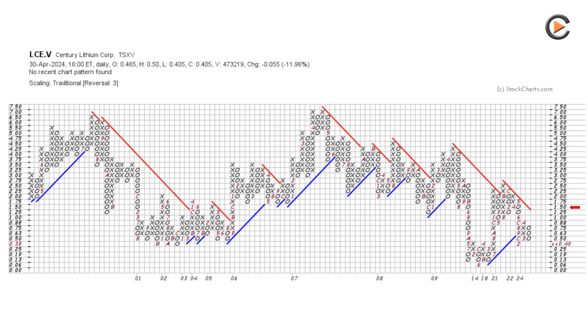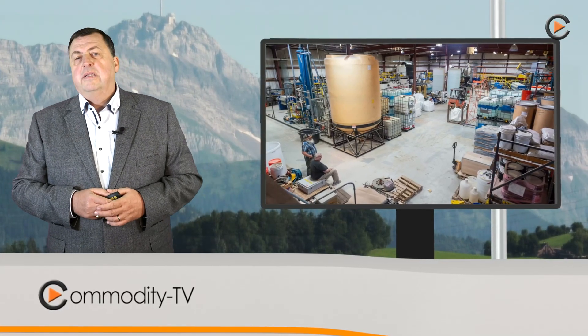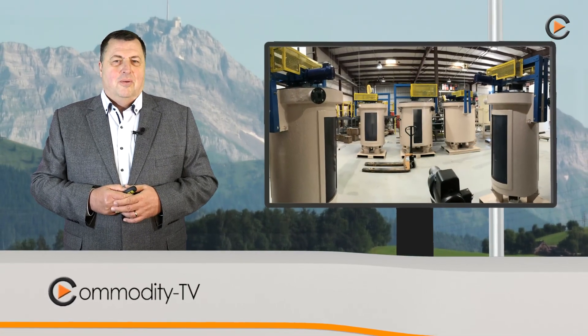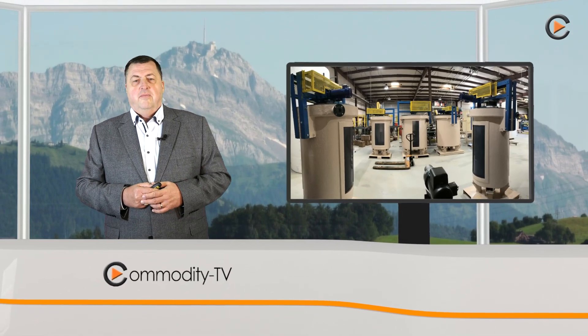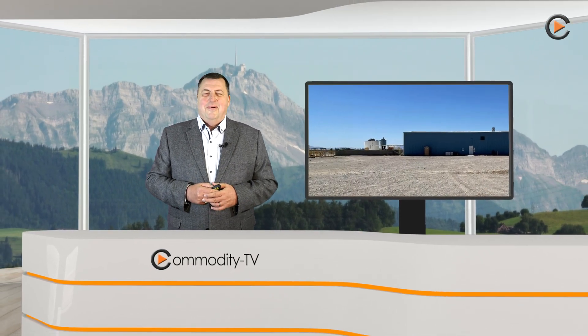You can find all the information on our Commodity TV app in German and English, as well as everything to do with commodities. We look forward to your like, and please subscribe to our channel. Please note the disclaimer: the shares discussed are part of the SRC Mining Special Situation Certificates, and I am a shareholder in the company. Thanks for watching, and bye-bye from Switzerland.